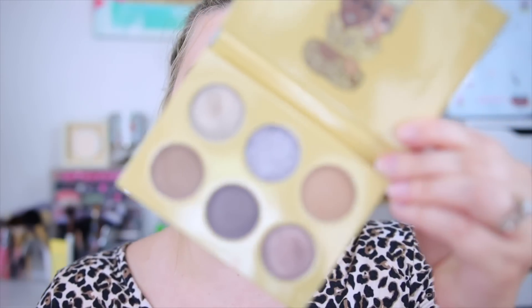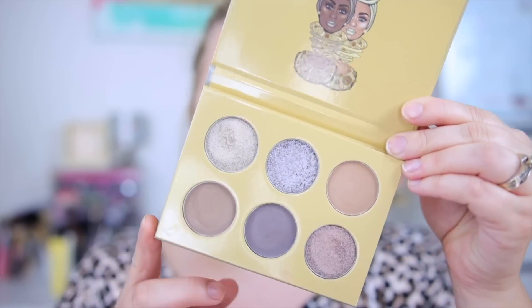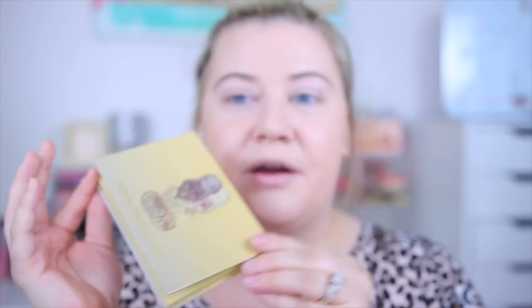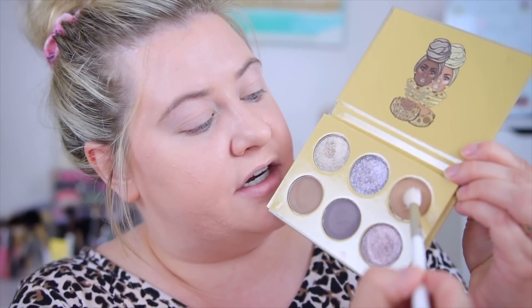Next I'm skipping over to the eyes. A lot of you requested I try out this Juvia's Place palette, so we're going to do that. I've only swatched it so far and I'm really excited. This is the new Taupes palette from Juvia's Place — I love the color scheme, it's cooler-toned neutrals. I've heard mixed opinions on this one, though — the shimmers swatched nicely and were very stunning, but I'm curious to see how it performs. I'm going to start with this lighter taupe shade in the crease.